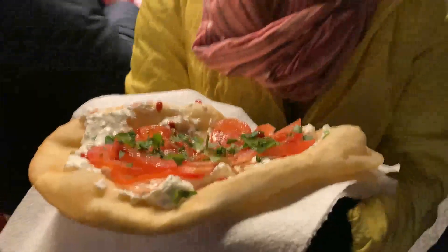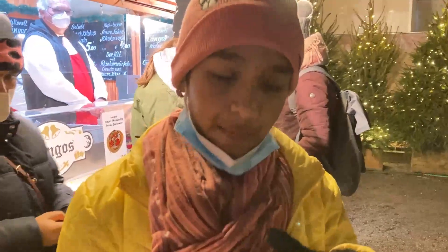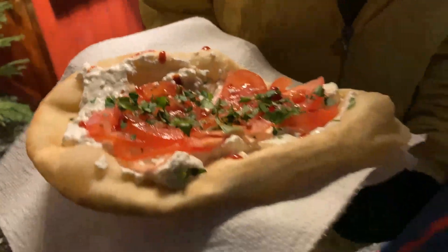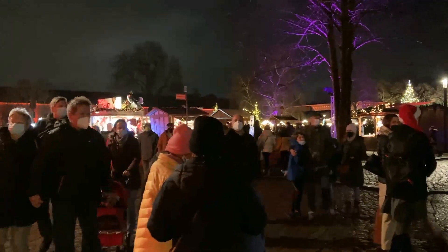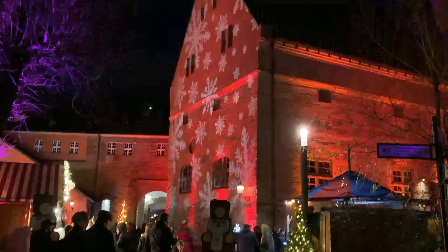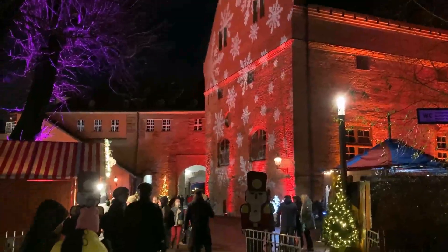We got another snack. This is langos — I think it's like a puri that they have in India. And we have cheese and tomatoes. There are lots of things. Now it's dark and the lights are on. It looks so nice to watch. On the buildings there are some lights and there are snowflake lights.